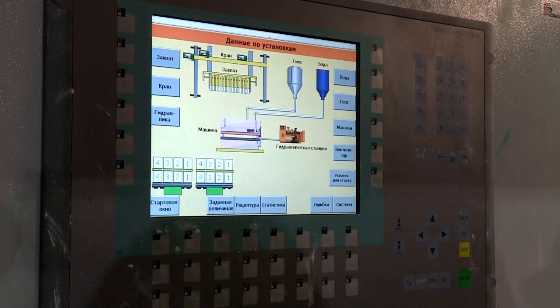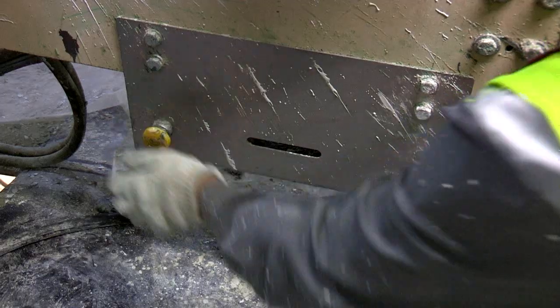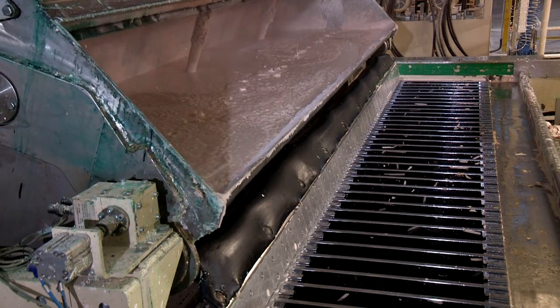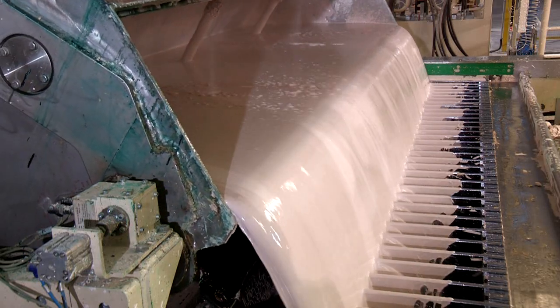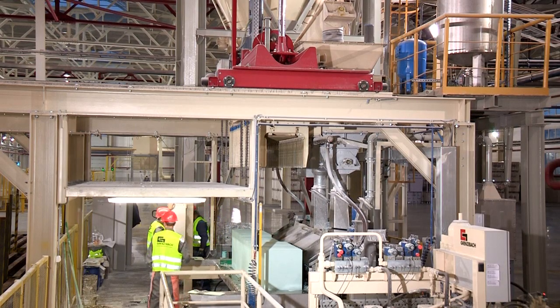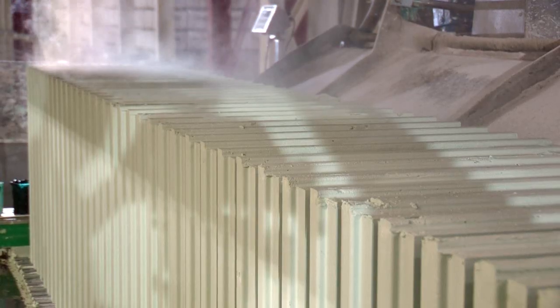Our mixer has a special mechanism that allows it to be emptied should there be a power failure while mixing is underway. The system can thus be used again immediately after the power supply has been restored — there is no need to clean the mixer, which is a tedious job that takes several hours.